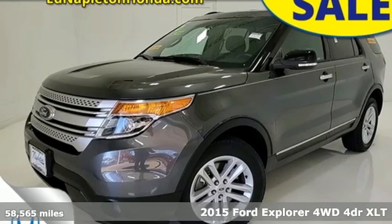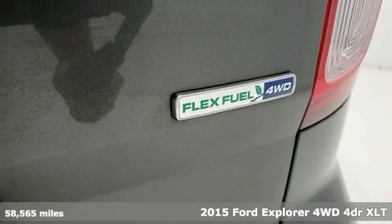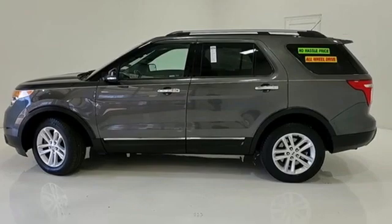Here's a 2015 Ford Explorer. The adventure starts where the pavement stops in this capable SUV. You'll look forward to every drive with features like these.